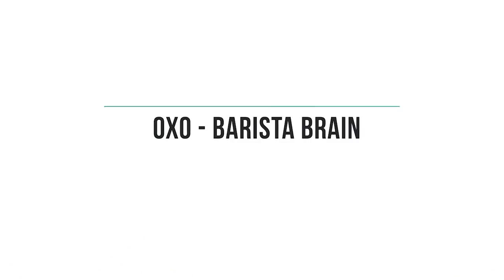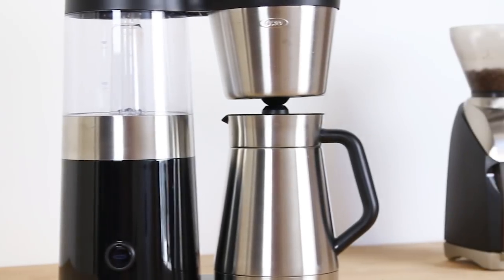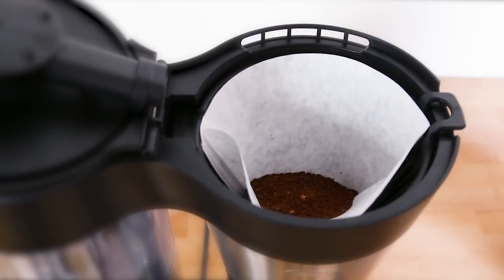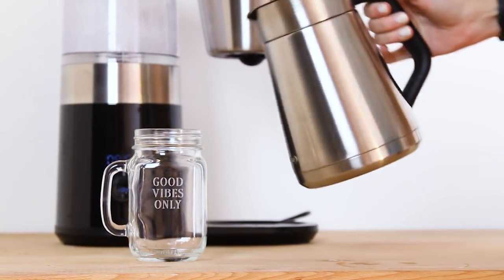Overall, we were quite impressed with the OXO Barista Brain 9-Cup Coffee Maker. Its futuristic design has only one button/knob, removing any confusion in your early morning routine. The maker was admired by all of our participants, both for its appearance and the quality of coffee it brews quickly.